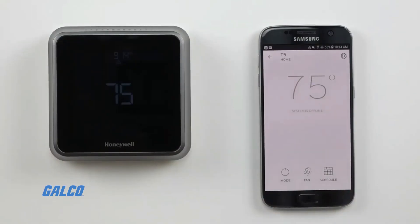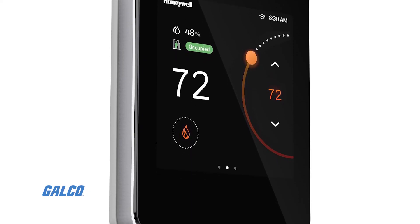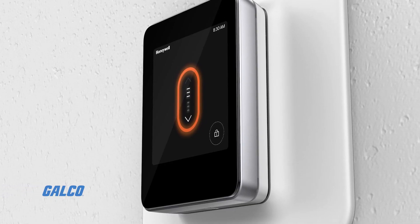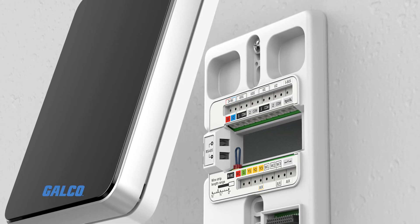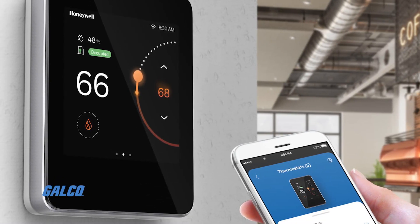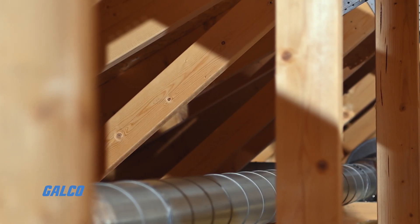The TC500AN thermostat is the newest fully configurable electric commercial thermostat from Honeywell. With an LCD touchscreen display, this thermostat helps control and monitor up to three-stage AHU heating and cooling, up to three-stage RTU heating and cooling, and heat pump systems.